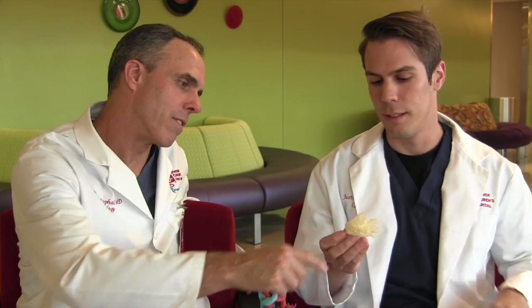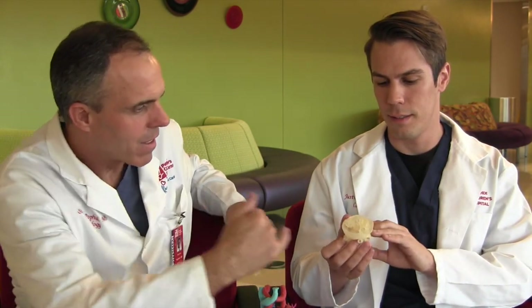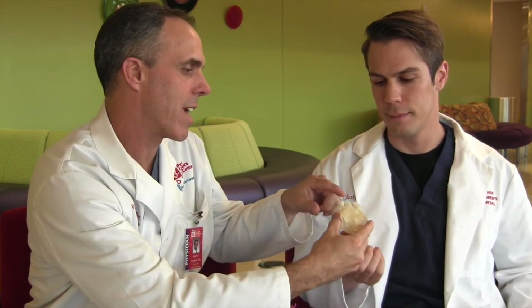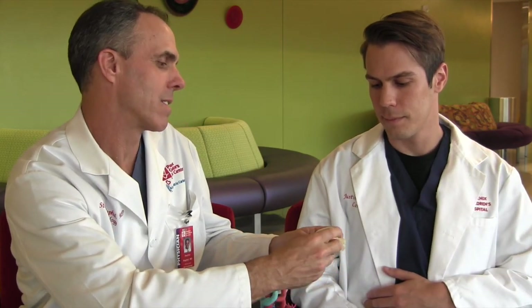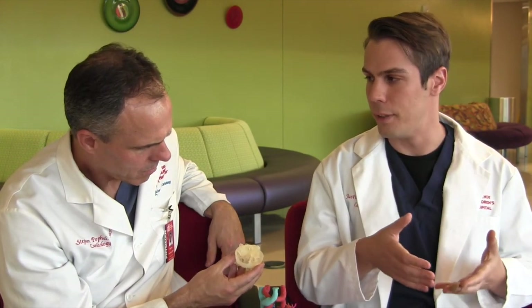This is a double outlet right ventricle model. The left ventricle has to pump blood to the aorta, and it has to go through that hole. The surgeons have to actually patch that hole to that aorta. So in creating that process, you need to place a patch in that region, and that patch needs to be a specific shape.